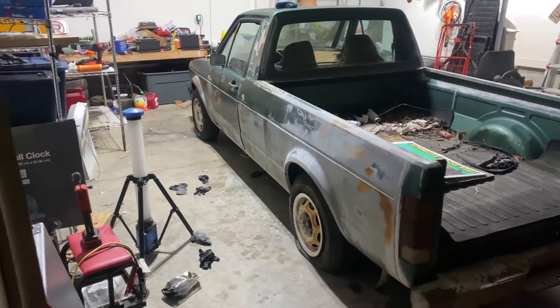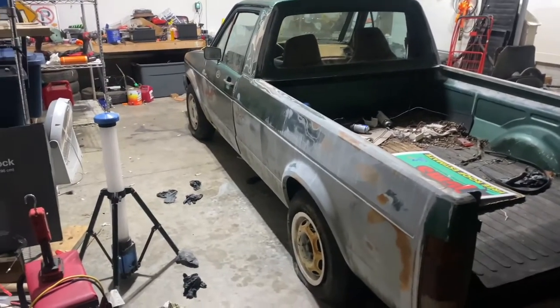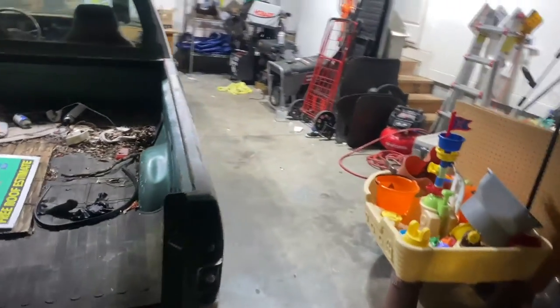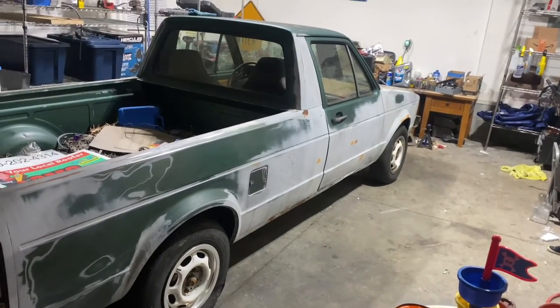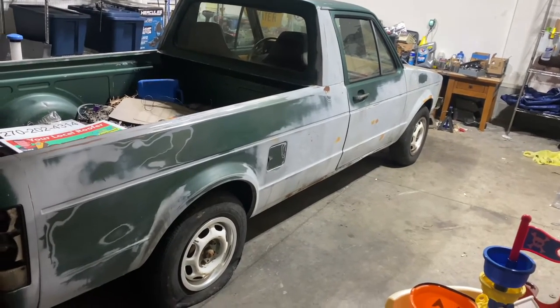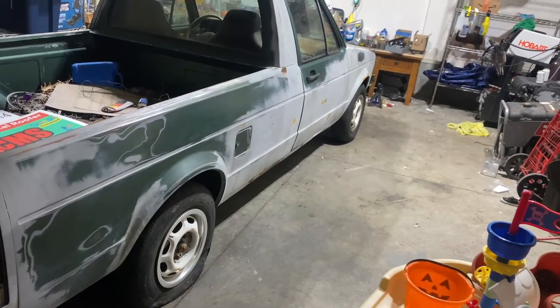He's got some stuff that was in the bed of the truck that he asked if I wanted, so we're gonna go pick it up. It doesn't look like much - looks like maybe just some wheels and tires and stuff like that - but it's junk and I like junk. It's free, so I'll pick that up in the morning.